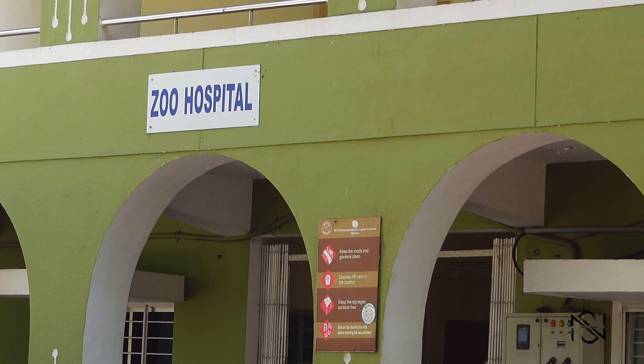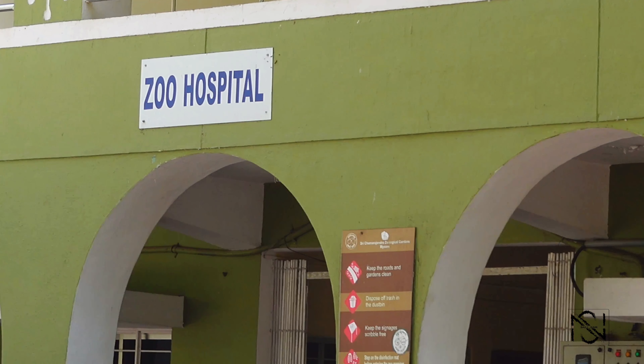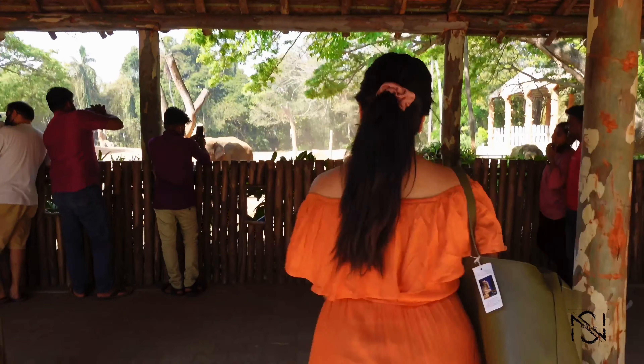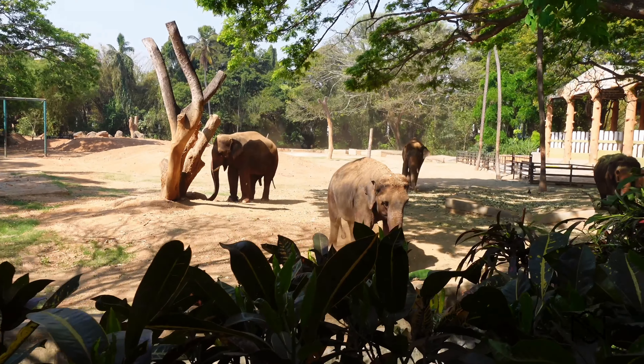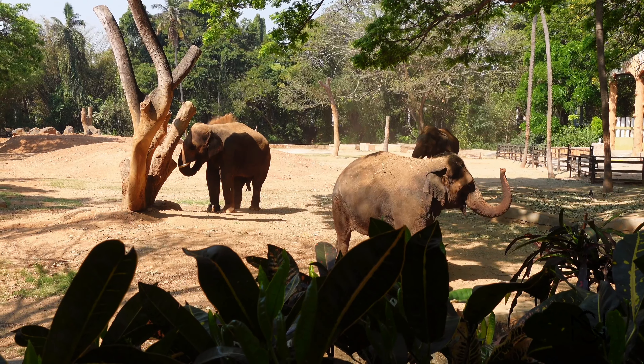This zoo also has a zoo hospital, which is pretty amazing. And here we get to see a lot of baby elephants, all playing around — really really cute.